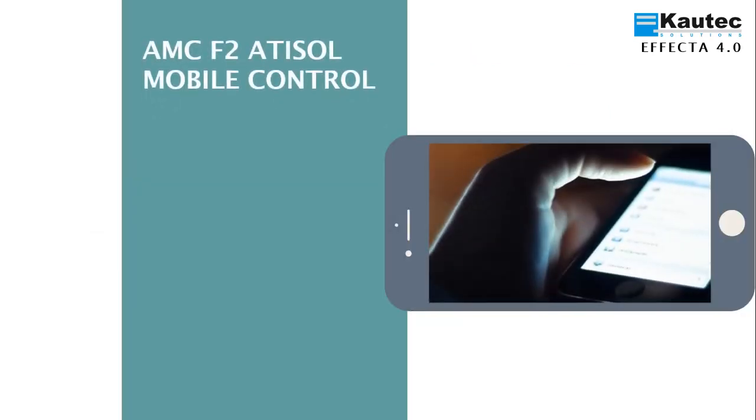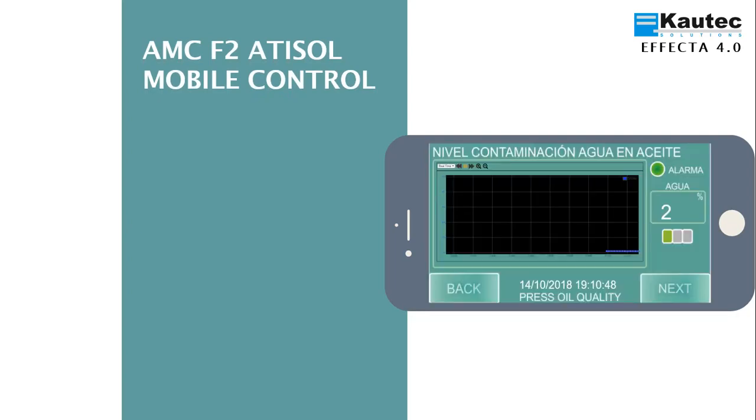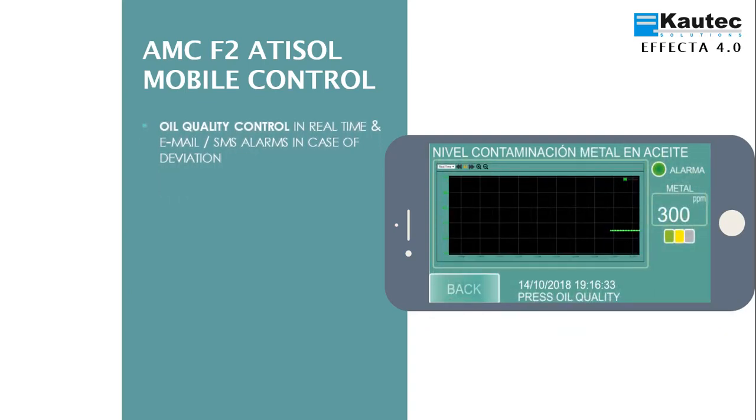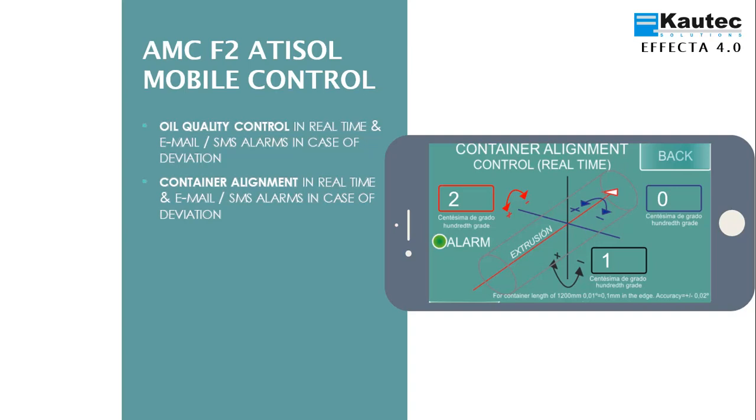ATISOL Mobile Control Phase 2 is a mobile application to access equipment from mobile devices such as a smartphone, tablet or laptop, both in vertical and horizontal format. Monitor, record or view trends of oil contamination — in percent water, such as particulate metal per million — and receive email or SMS in case of deviation. Monitor, record or view trends in container alignment, and in case of deviation receive email or SMS.